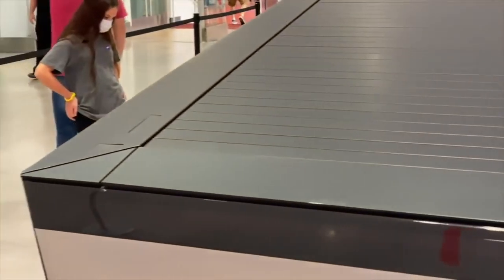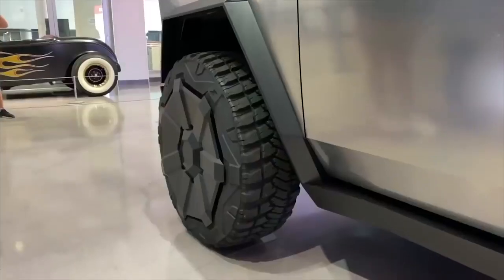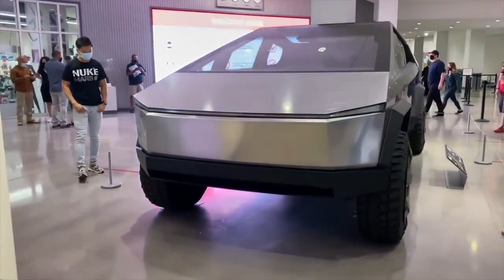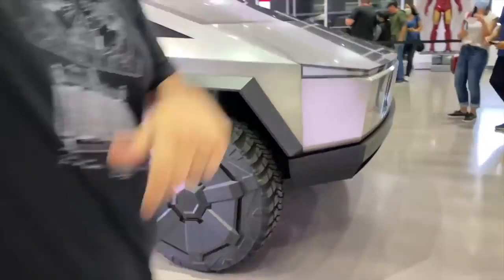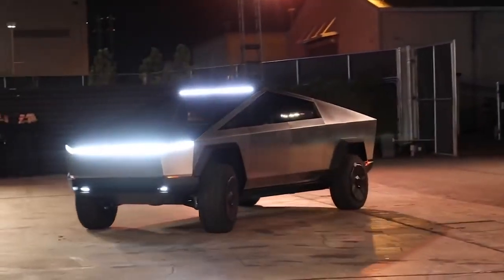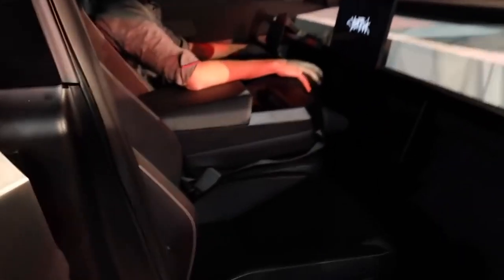Since the Cybertruck involves several new technologies and manufacturing techniques, the CEO has warned there is a risk of delays. Tesla is building the Cybertruck factory at its Austin, Texas site — by far Tesla's biggest factory area, with over 2,400 acres of land. In comparison, Giga Shanghai is only 200 acres — less than one tenth the size. Tesla plans to manufacture around 250,000 Cybertrucks, and there are already over 500,000 reservation holders, surpassing even the Model 3's over 400,000 reservations. One key difference: the Model 3 required a $1,000 deposit, while the Cybertruck only requires a refundable $100 deposit.